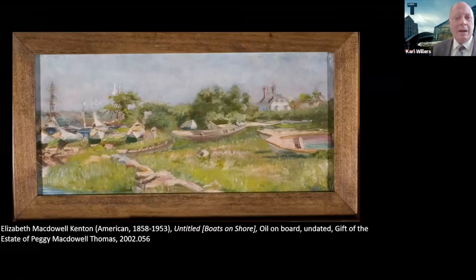A lot of the gift were actually works not only by Susan, but by her sister Elizabeth McDowell, known as Lizzie. 'Untitled: Boats on the Shore' is a later painting by Elizabeth McDowell Kenton, very much in a more impressionist style, which her work tended toward later in the 19th century and early 20th century.